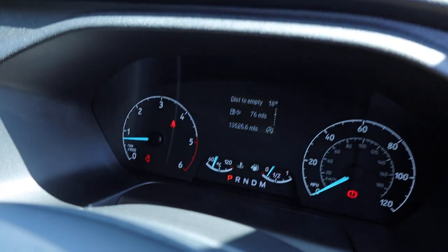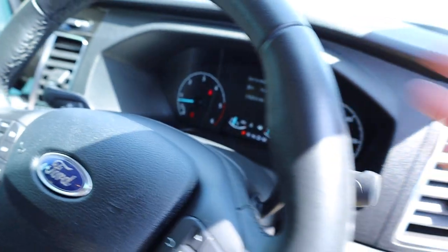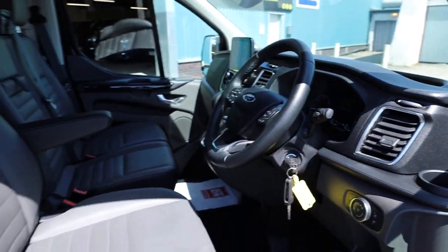Looking at the dashboard — 13,525 miles. Really lovely low mileage. You can see it's all idling correctly, with no warning lights or anything on the dashboard.